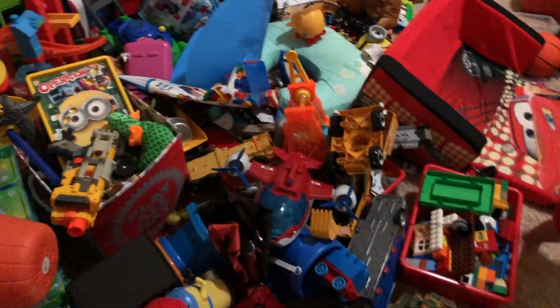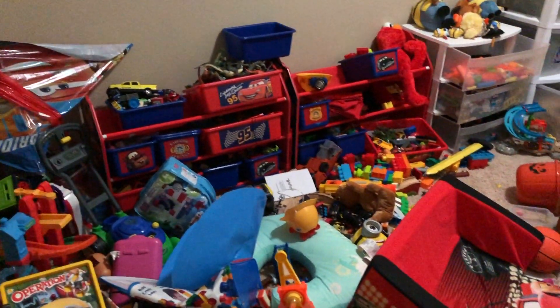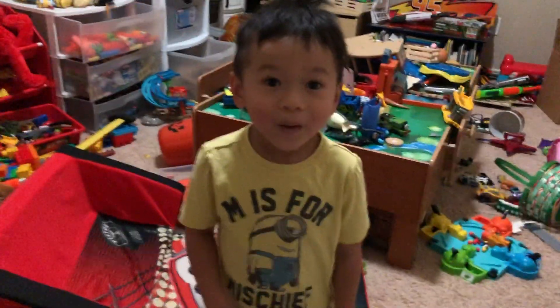Oh my gosh! Aaron Vincent has so many toys! Look at that! You're going to have to clean up, Aaron! No more toys — it's too many toys!